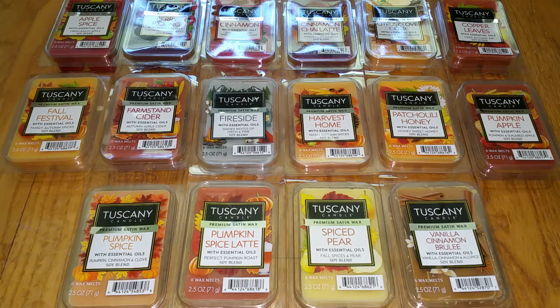Hi everyone, this is a review of the Tuscany Candle New Fall 2019 Wax Melt Scents. And if these look familiar, it's because last week I did a review of the Hudson 43 brand wax melts from Joann Fabric. The Hudson 43 wax melts are made by Tuscany.